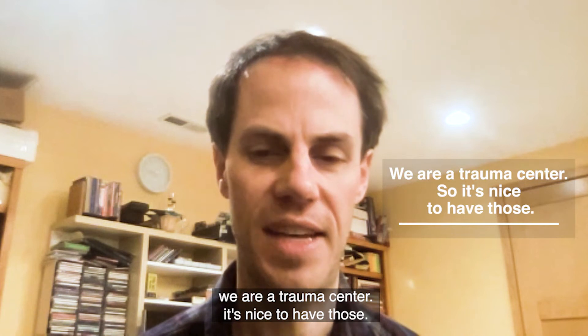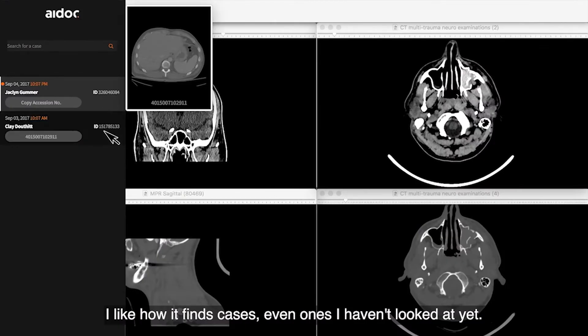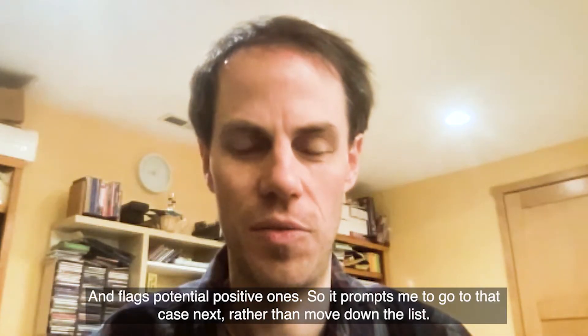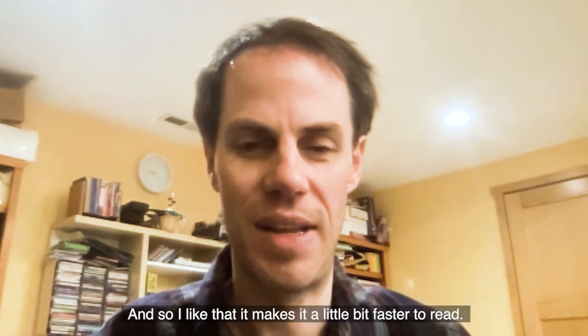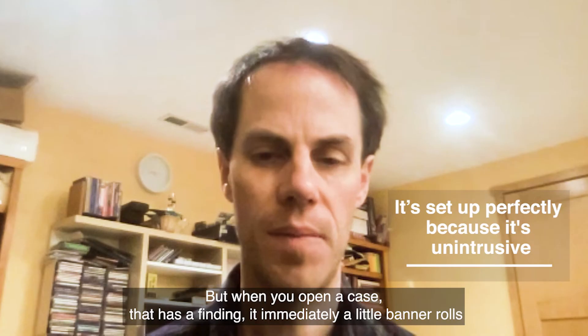We are a trauma center, so it's nice to have those. I like how it finds cases, even ones I haven't looked at yet, and flags potential positive ones. So it prompts me to go to that case next rather than move down the list. I like that — it makes it a little faster to read.